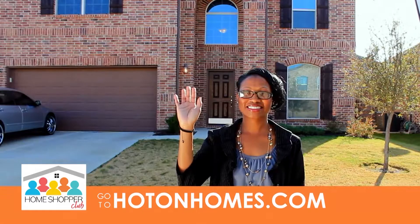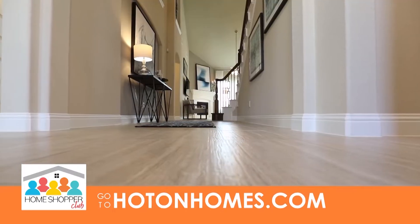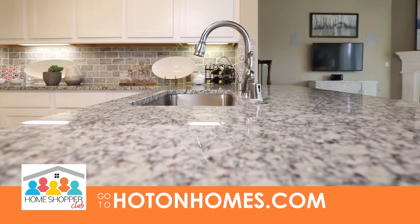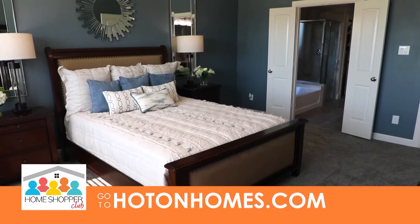The greatest thing about buying a new home is you get to pick out your colors, your flooring, your cabinetry, granite countertops — whatever you want in the home, you can choose to put it in there. So if we see an area on the Hot On Homes show that we like,